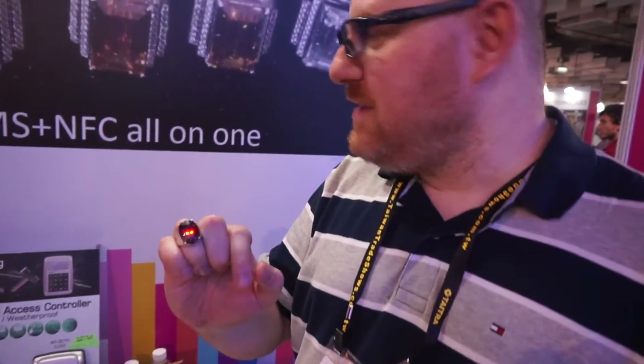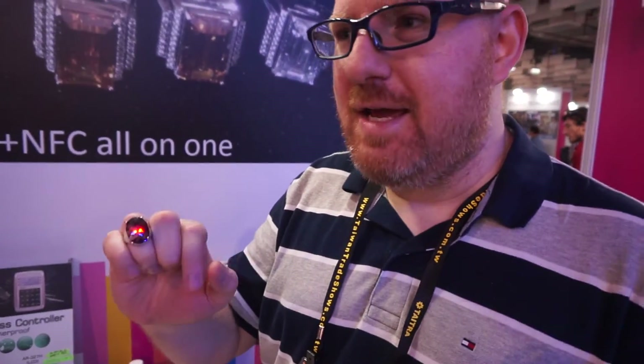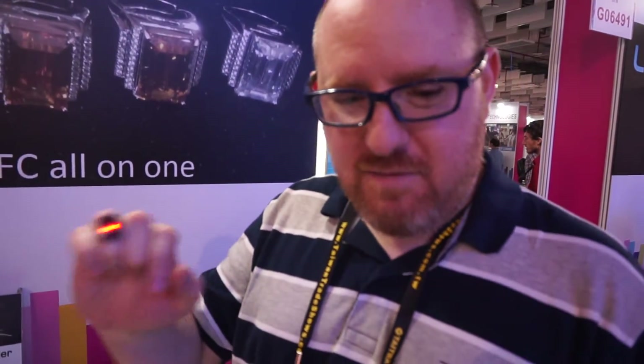Hi, this is Abram with Tom's Guide, and we're here today taking a look at a really unique object from the Internet of Things. This is the Smart X-Ring from Yokojima Company, and it's going to be coming out in Europe and the United States later this year for $199.